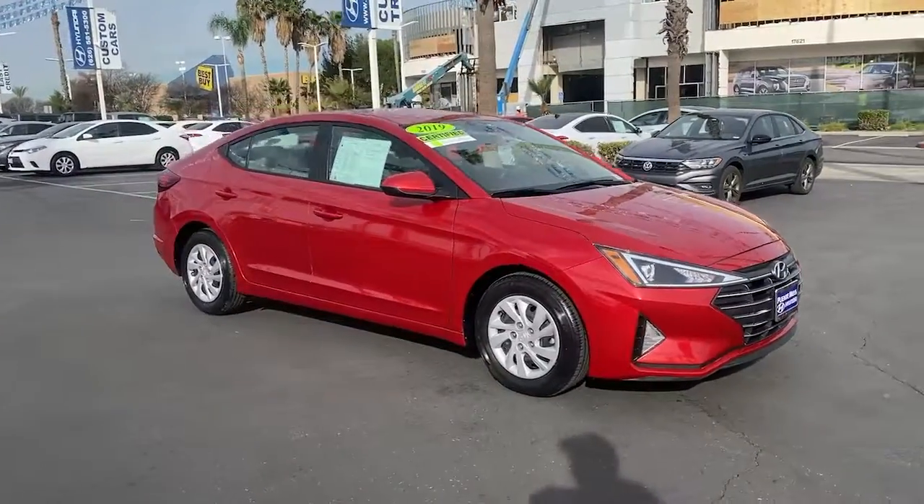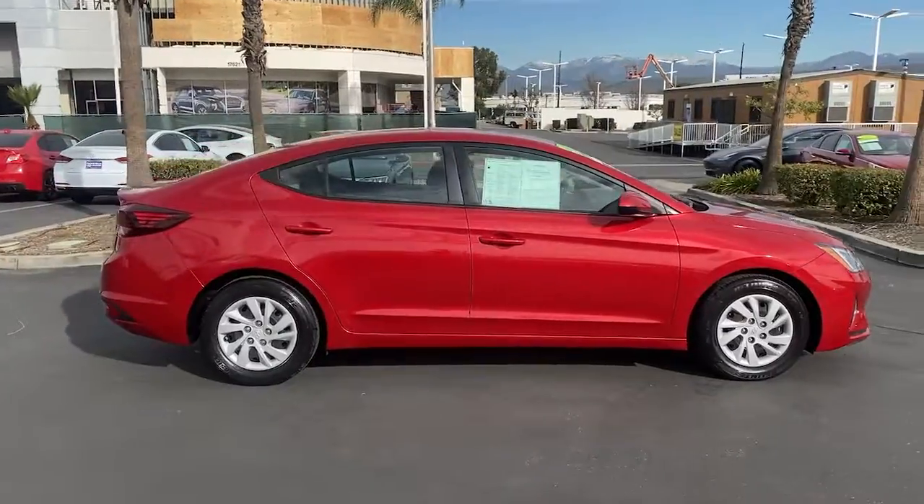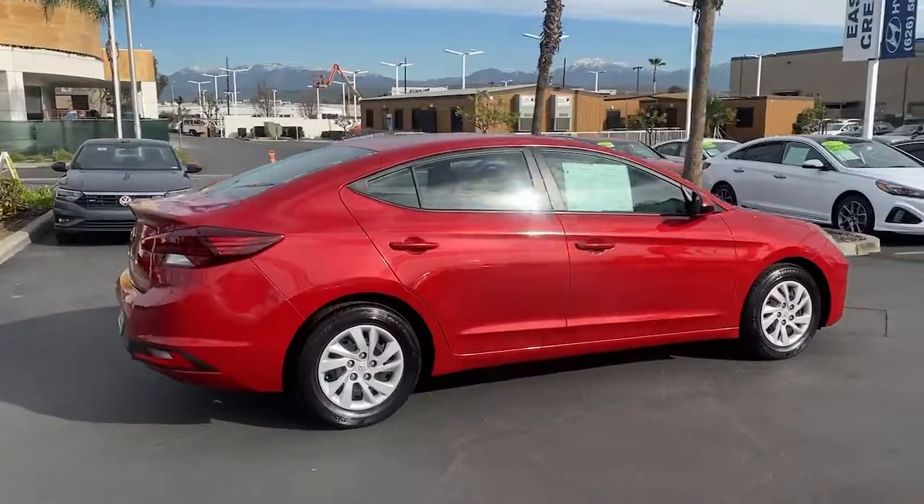Here is a wonderful 2019 Hyundai Elantra. This vehicle is an outstanding buy with fewer than 50,000 miles on the odometer.